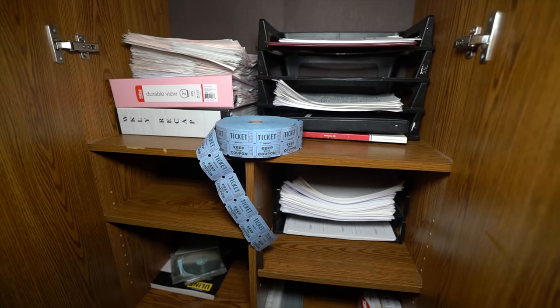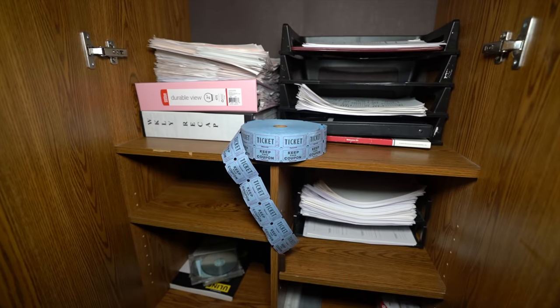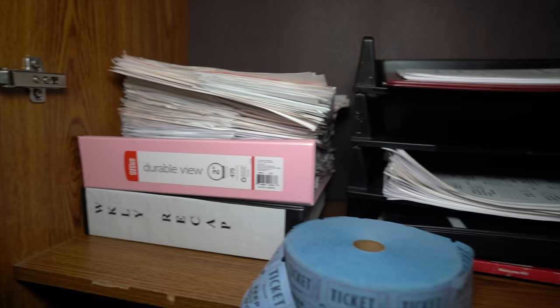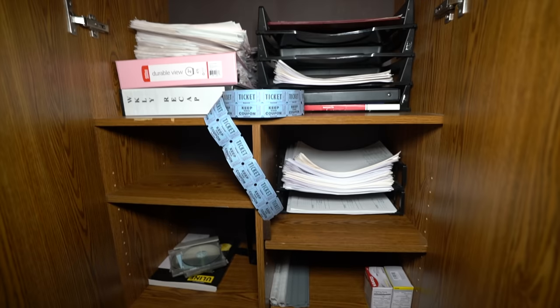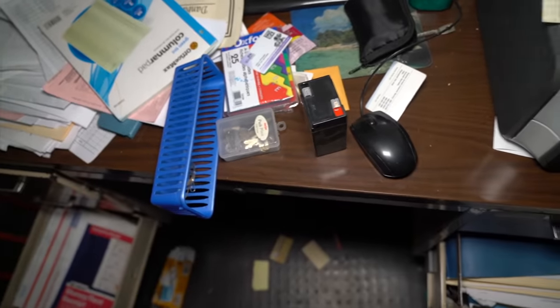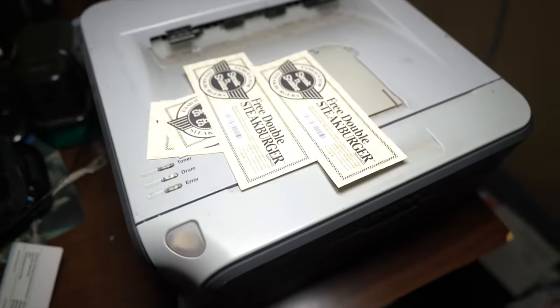We've got tickets - I doubt these were for the movie, but they're definitely for something. We've got a weekly recap binder. Looks like applications for the job, a lot of just work-related stuff. So this must be the manager's desk. And it looks like we've got a free steak burger coupon for Steak and Shake. I wonder how good these are. I could get a few double steak burgers - there's a few coupons right there.